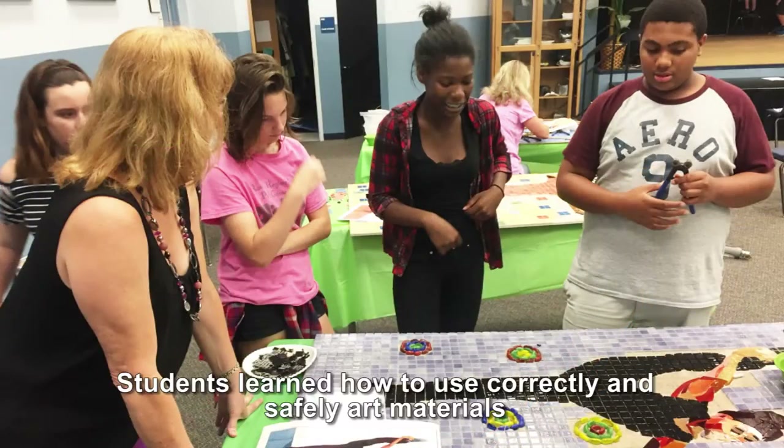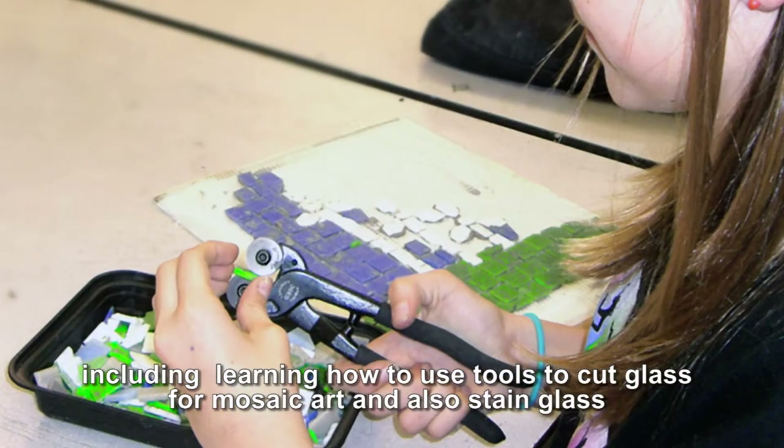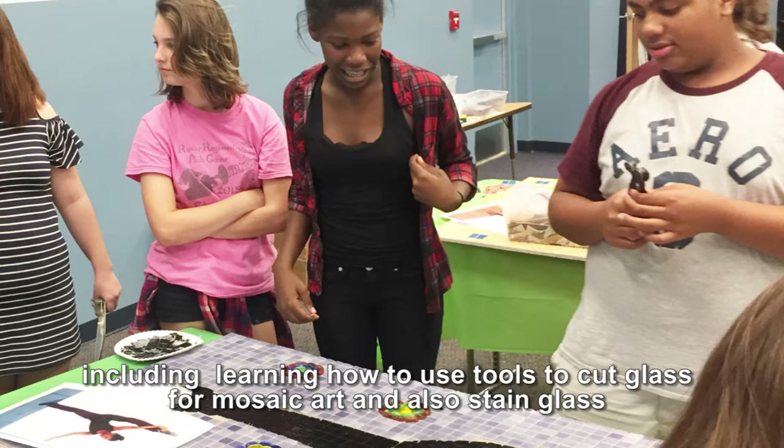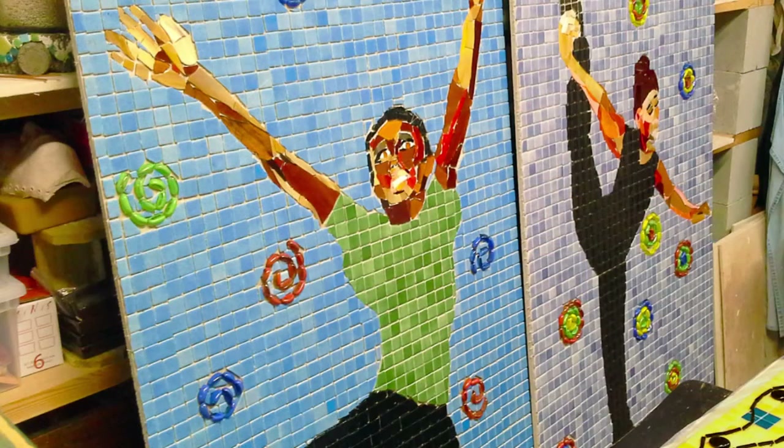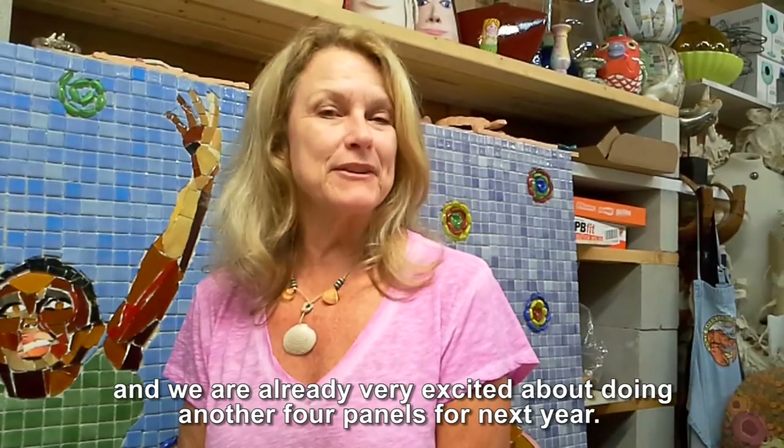Students learned how to use art materials correctly and safely, including learning how to use tools to cut glass, as you would do for mosaic arts and also for stained glass. This has been a great experience and we are already very excited about doing another four panels for next year.